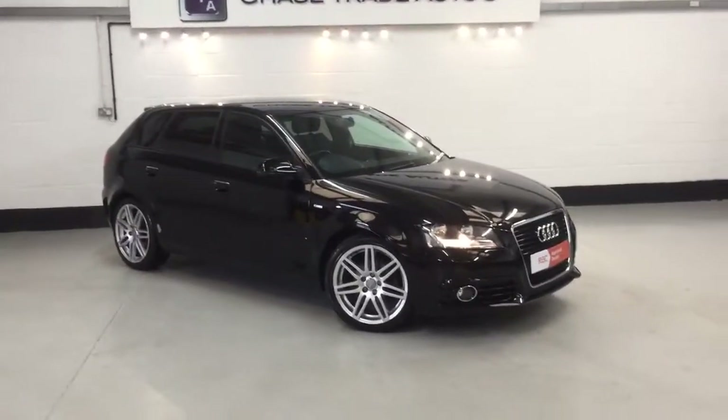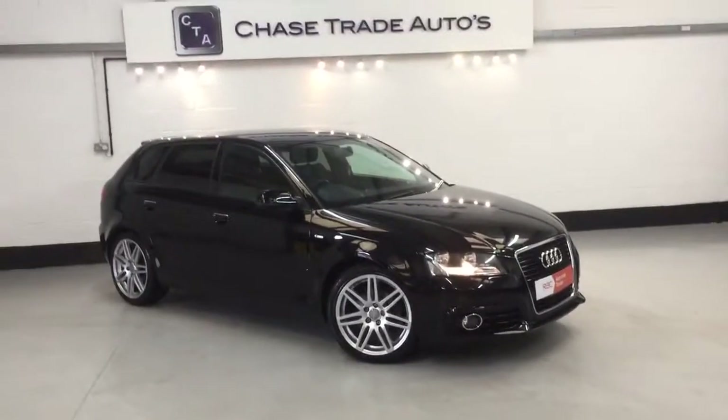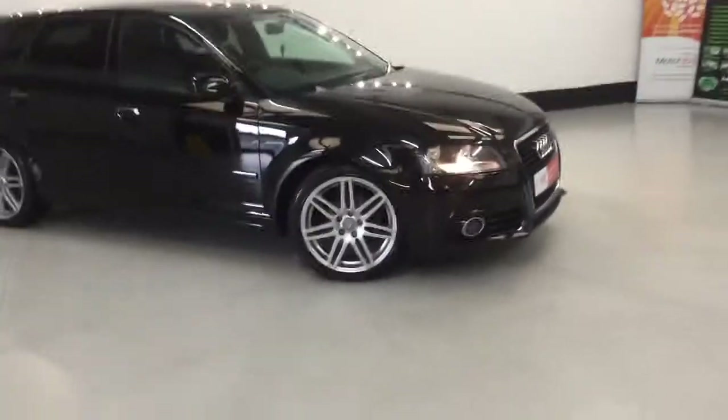Welcome to Trade Autos. Here we have our 2012 62-registered Audi A3 2-litre diesel. This one is the 105 brake horsepower, 5-speed gearbox, with 18-inch alloys finished in phantom black, which is a pearlescent paintwork.